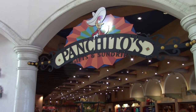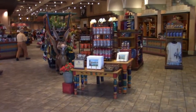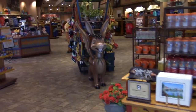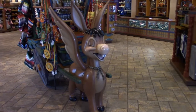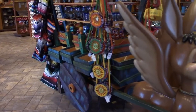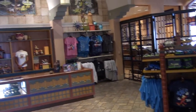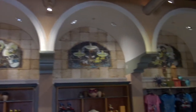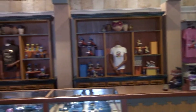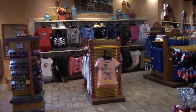We have Panchito's Gifts and Sundries — check out this really cool themed gift shop. Inside you'll see a character from The Three Caballeros happily pulling a little wagon with trinkets and bamboo plants on top. You can also see The Three Caballeros up on the moldings and tile work. They have traditional souvenirs — hats and shirts, both Disney World themed and Coronado Springs themed.